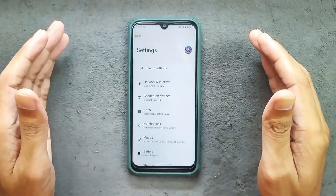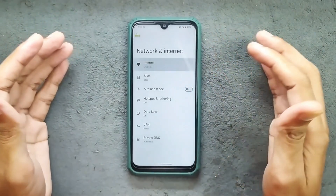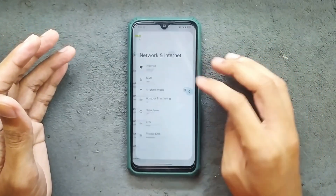In terms of network connectivity like Wi-Fi, Bluetooth, VoLTE, and VoWiFi, everything seems to be working perfectly fine. In my testing I haven't faced any issue.